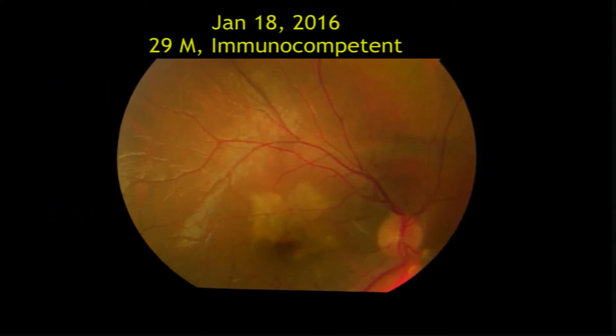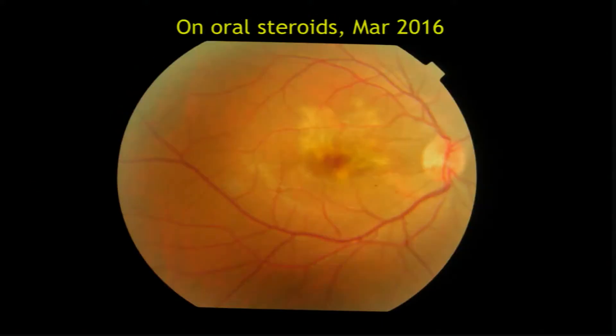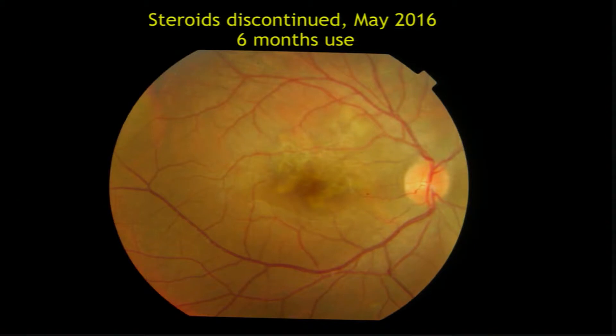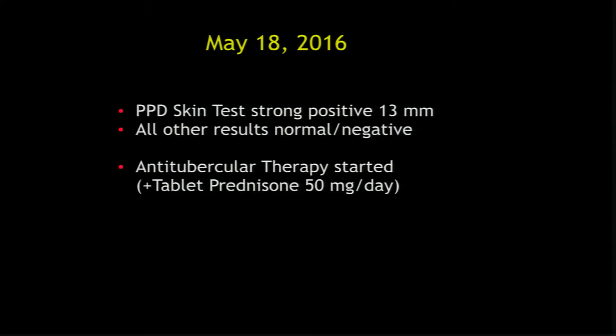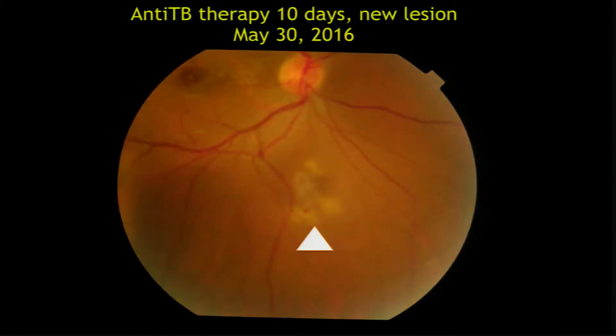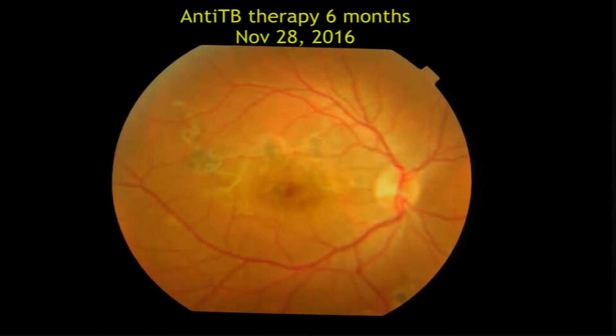This is another young man who came with right eye involvement. We gave him steroids thinking it's regular choroiditis. After six months the resolution was not too good, and within two weeks of stopping steroids, there were new lesions. The skin test was 13 mm, but all other tests were negative. We gave him anti-TB therapy, and within 10 days the resolution was better. You can continue to get new lesions even while the patient is on ATT for several weeks — not to dishearten that ATT is not working. The beautiful resolution you get with ATT when it is indicated is remarkable.